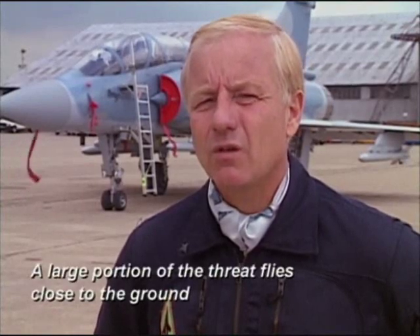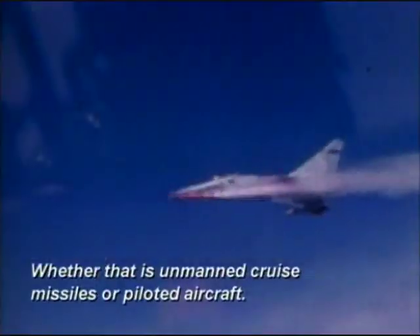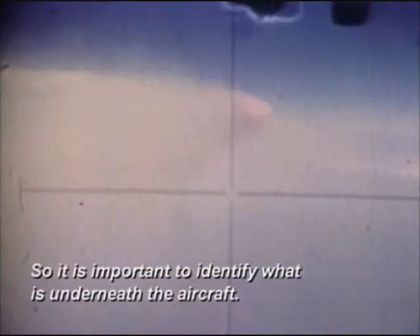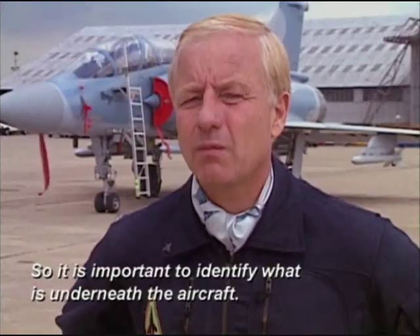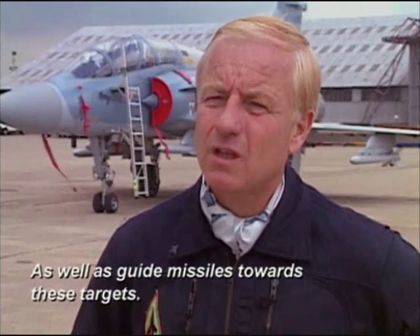A large part of the threat comes from aircraft that fly near the ground — either cruise missiles or piloted aircraft flying at low altitude. It's very important that the aircraft are capable not only of seeing down to the ground, but also of shooting down to the ground.